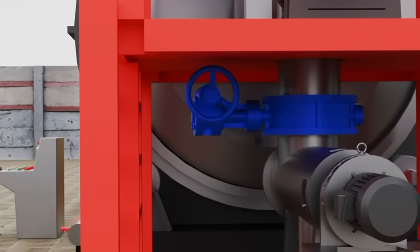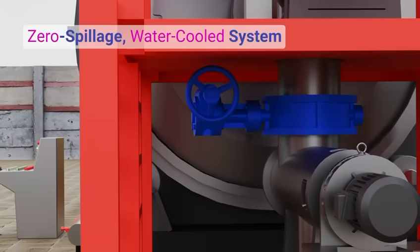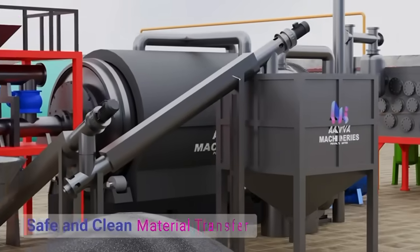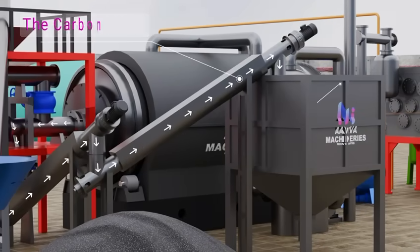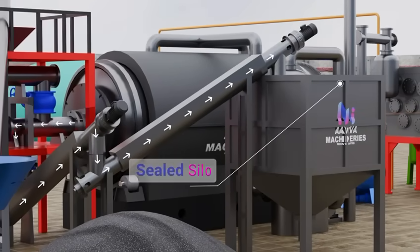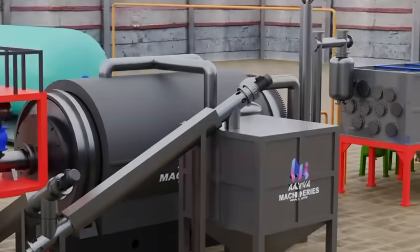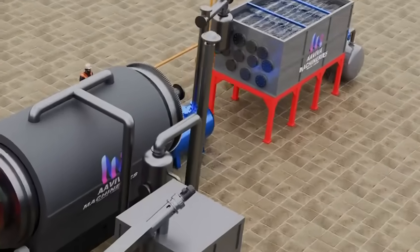This is performed via a zero-spillage, water-cooled system that ensures safe and clean material transfer. The carbon black char is collected in a sealed silo, keeping it dry and uncontaminated, ready for packaging and commercial use.